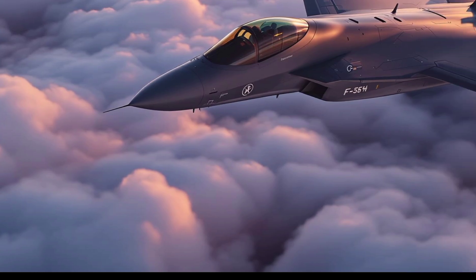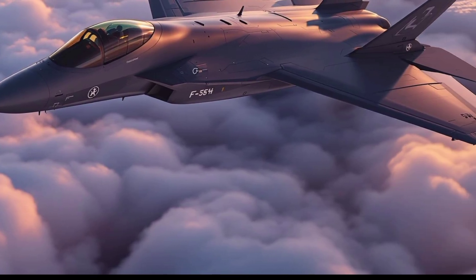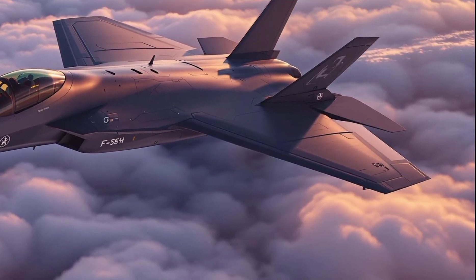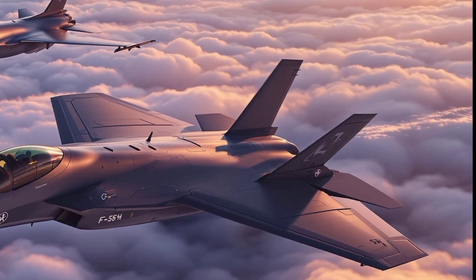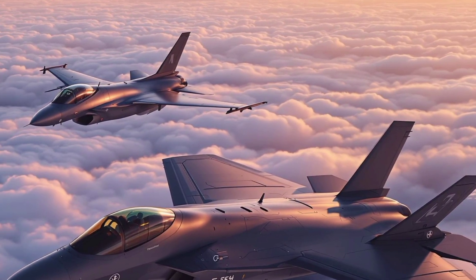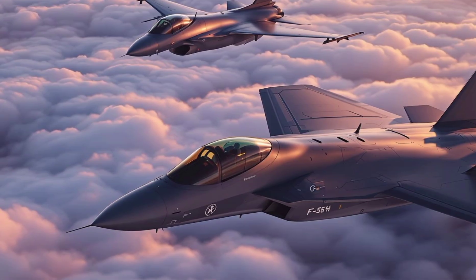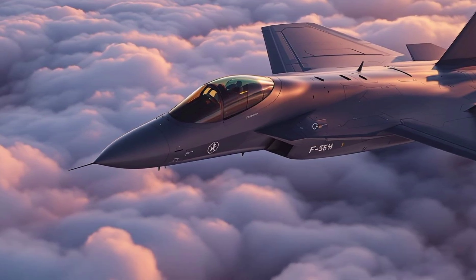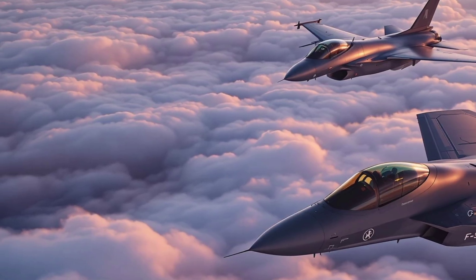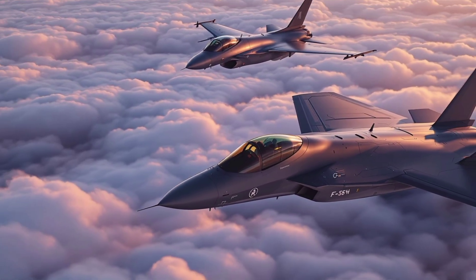The F-35 Lightning II, developed by Lockheed Martin, is often hailed as the pinnacle of fifth-generation fighter technology. With its sleek, stealthy design, the F-35 isn't just about invisibility — it's about information dominance. Loaded with the most advanced sensor fusion, data linking, and electronic warfare capabilities, the F-35 isn't designed for flashy dogfights. It's designed to win wars before the enemy knows it's there.